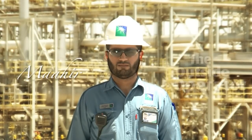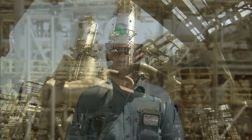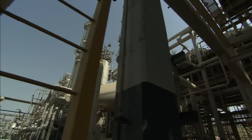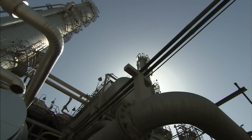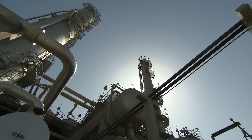My name is Mahir. I work as an outside operator for Saudi Aramco. It is a very interesting job to do. There is a lot of training, a lot to learn, and a lot of mentorship. All these supports have helped me to learn and to do my tasks and their procedures safely.